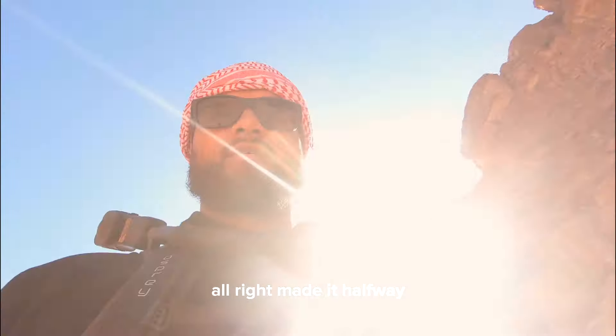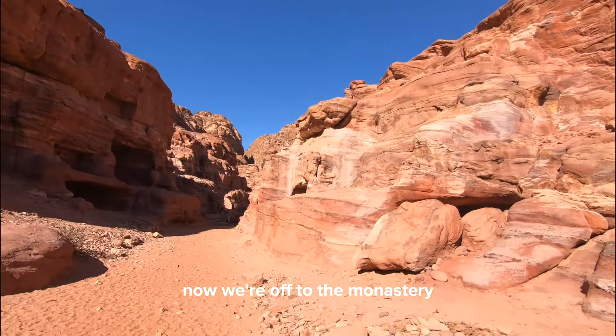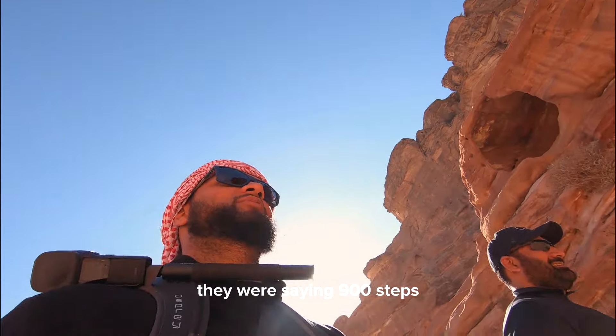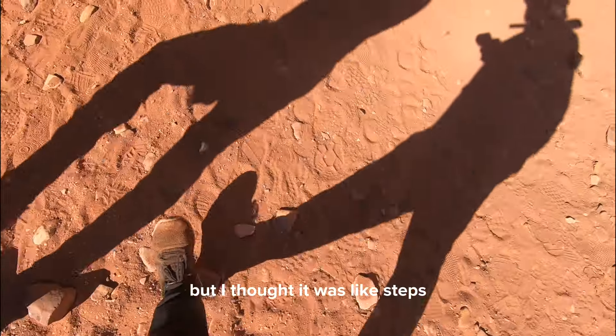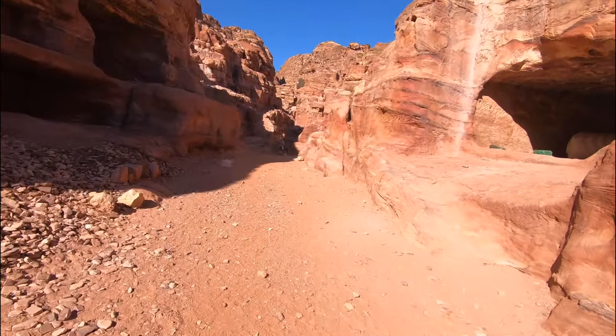We made it halfway — now we're off to the monastery. They were saying 900 steps, but I thought it was like steps — it's actually like a staircase.